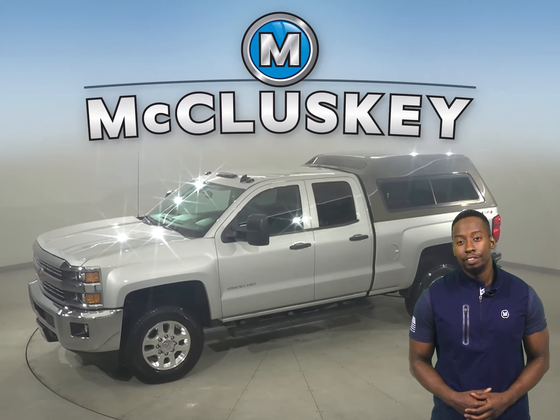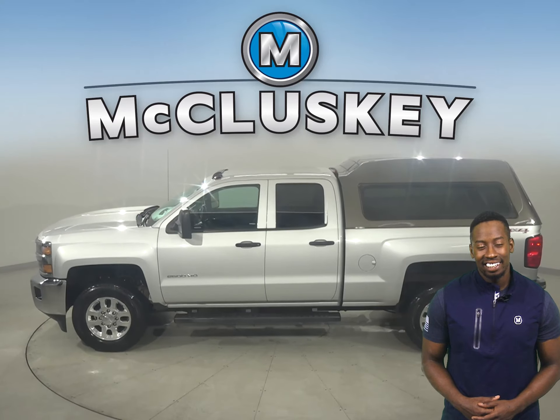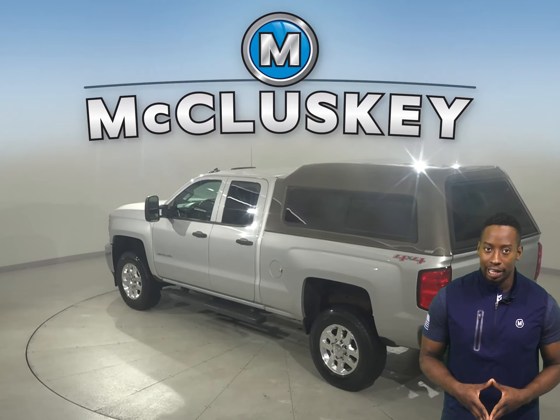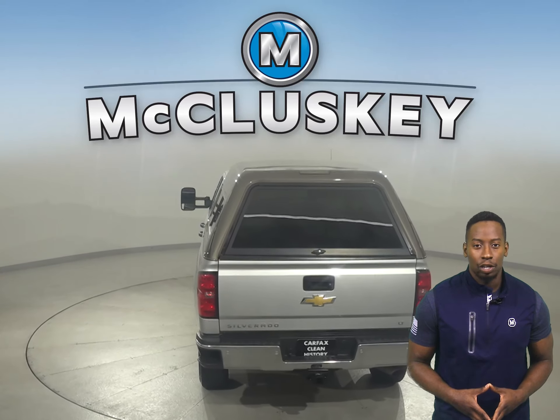If you're looking for a 2015 Chevrolet Silverado 2500 HD, then you've come to the right place. It has a Vortec 6-liter V8 flex fuel engine with a 6-speed automatic electronic transmission with overdrive.